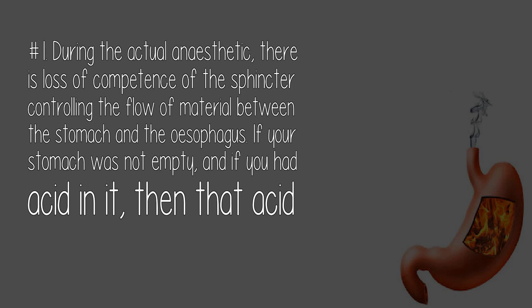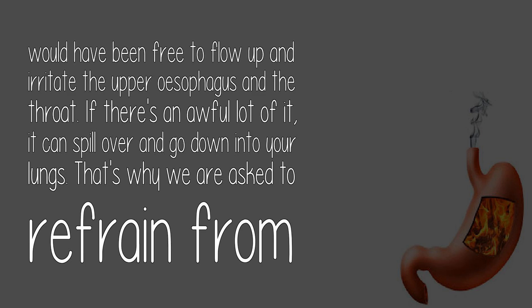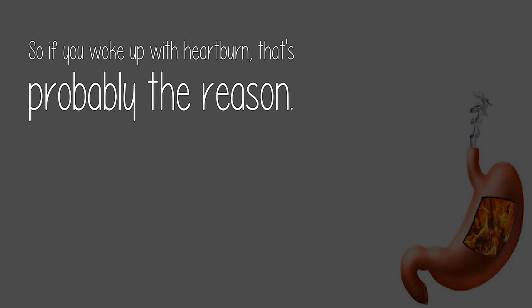Number 1. During the actual anesthetic, there is loss of competence of the sphincter controlling the flow of material between the stomach and the esophagus. If your stomach was not empty and you had acid in it, that acid would have been free to flow up and irritate the upper esophagus and throat. If there's a lot of it, it can spill over and go down into your lungs. That's why we are asked to refrain from eating or drinking, other than plain water, for 8-plus hours prior to surgery, and why you may be given something to stop acid secretion an hour or two beforehand. So if you woke up with heartburn, that's probably the reason.